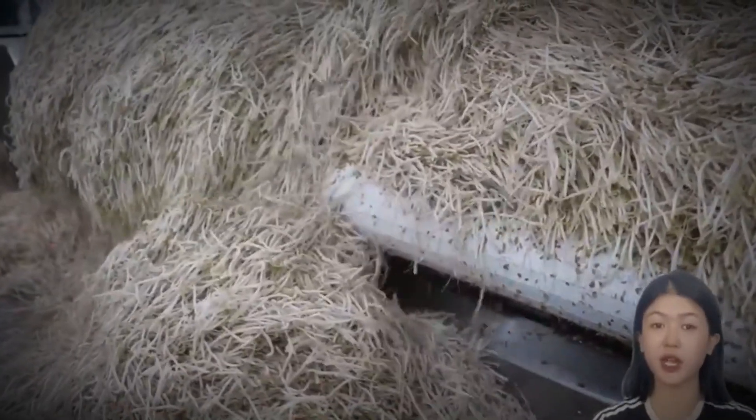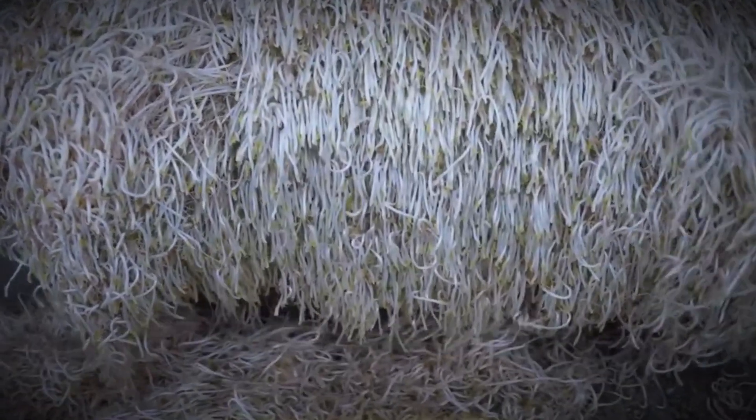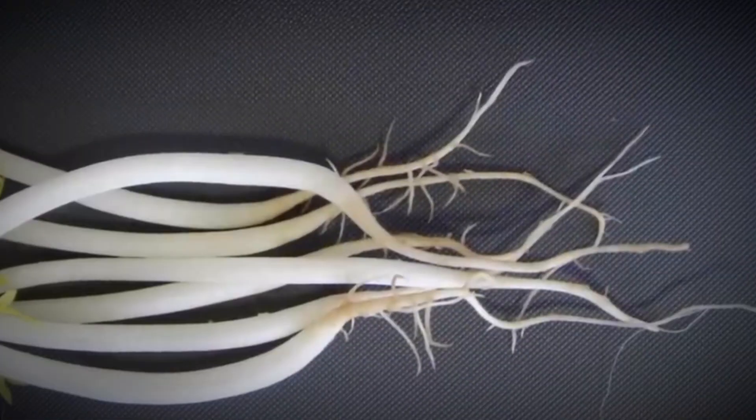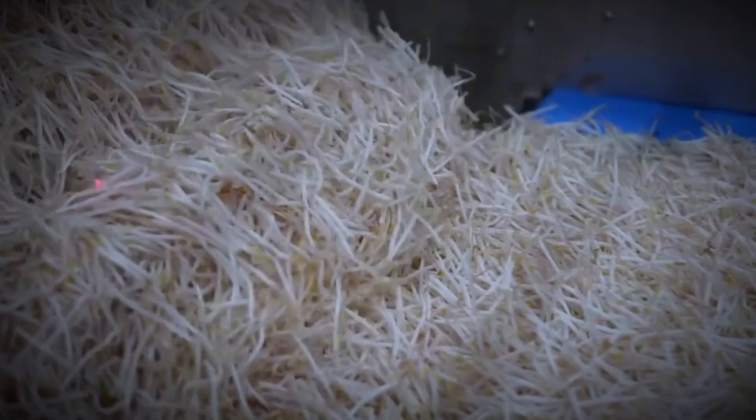When the sprouts reach the right size, it's time for harvest. First, the sprouts are washed to remove any leftover seed coats or impurities. Then comes root trimming — since bean sprouts naturally develop long roots, a specialized cutting machine is used to trim them without damaging the delicate shoots. Immediately after cutting, the sprouts are rinsed again in a water bath to ensure absolute cleanliness.